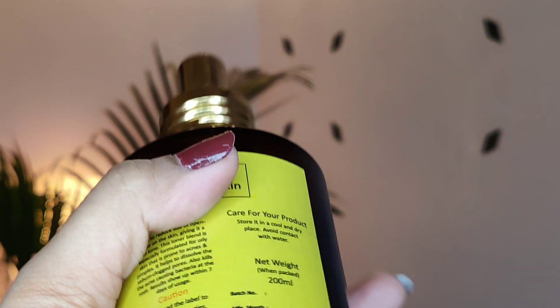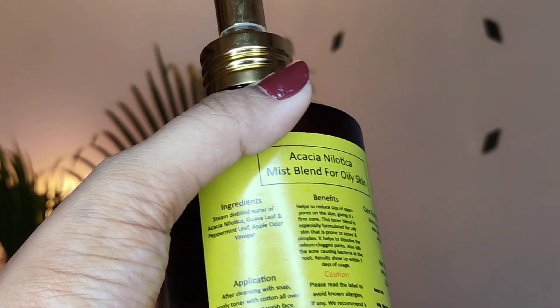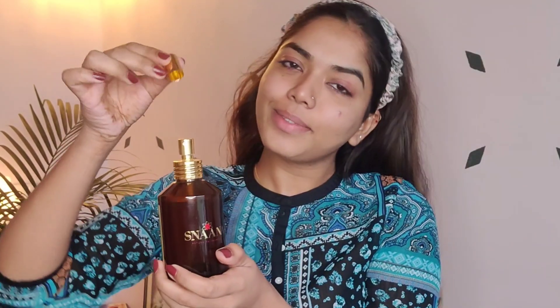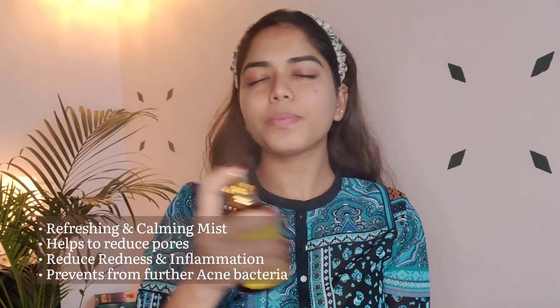This is the Akai Nilotica toner — I believe I'm pronouncing it right. Nilotica is basically a rare nut oil found in shea butter. It helps reduce my pores, makes me feel very refreshed, and also prevents further acne. It does the job really well. If you ask me to choose one product from the whole range, I will definitely choose the toner. I'll leave all the product and price details in the description below and on screen.